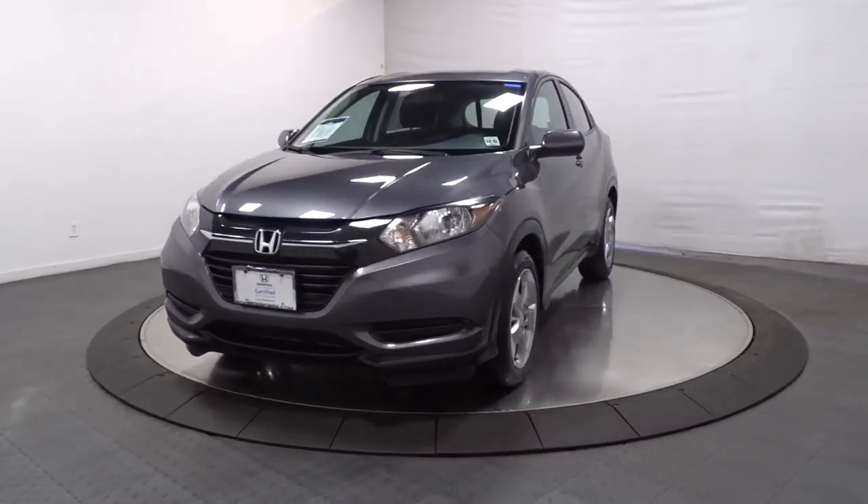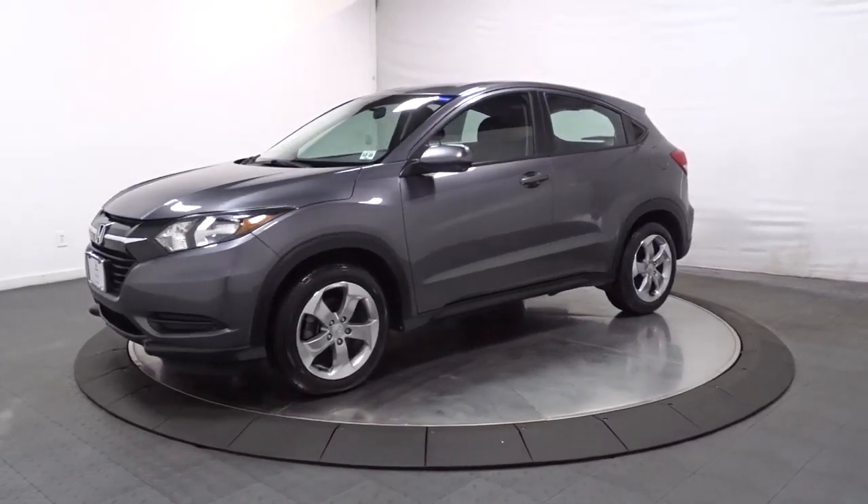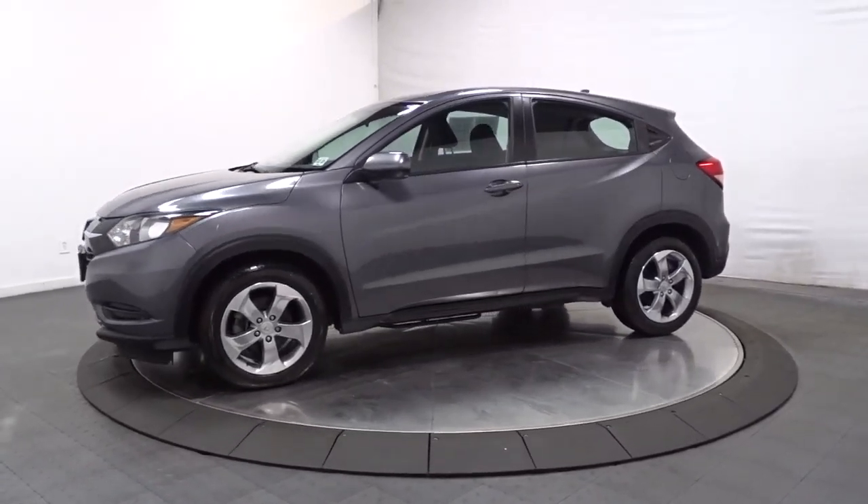Enjoy the view of this 2018 Honda HR-V. With less than 20,000 miles on the odometer, this vehicle provides excellent value.